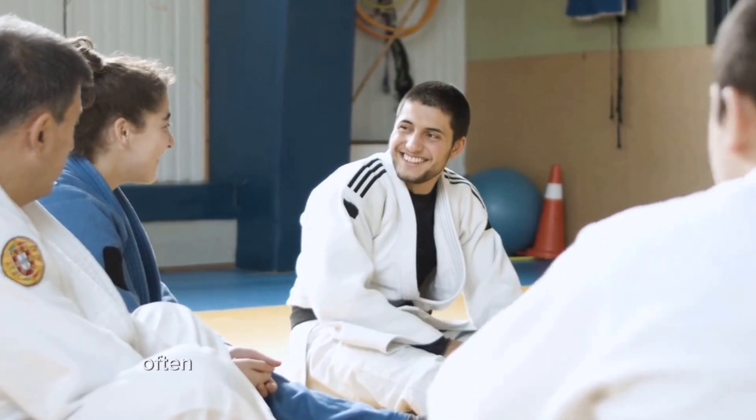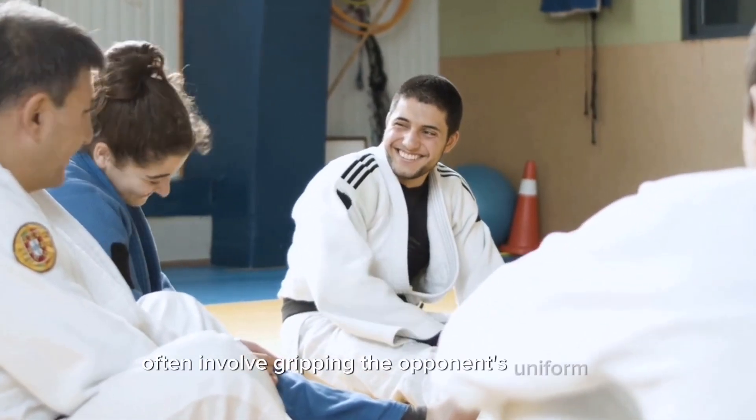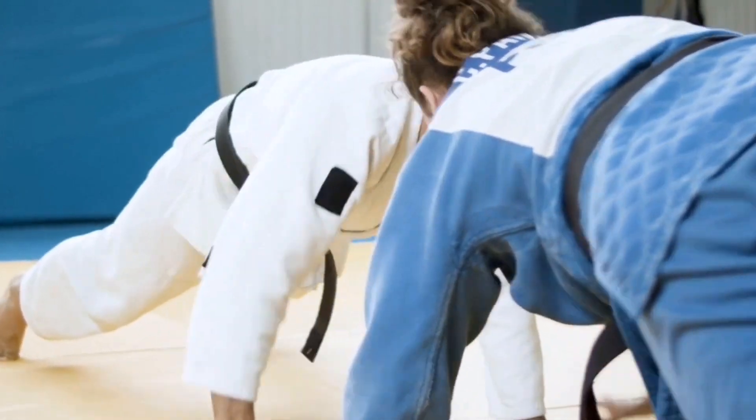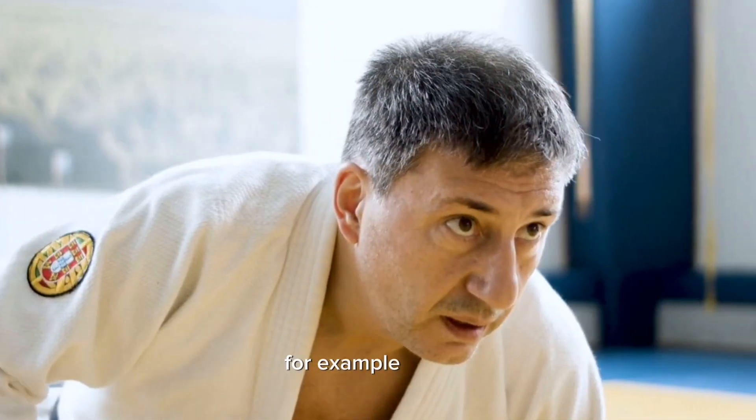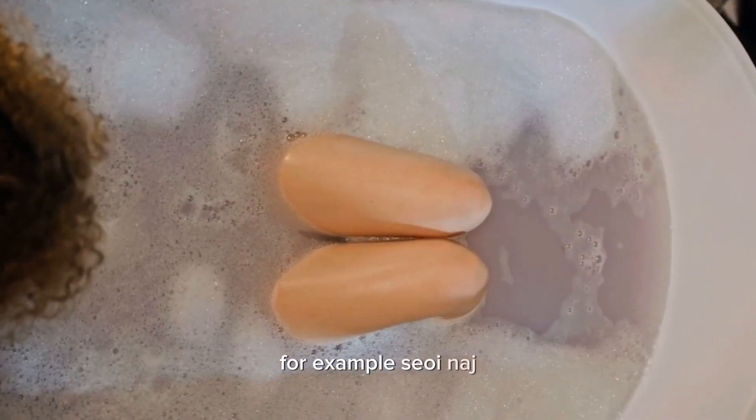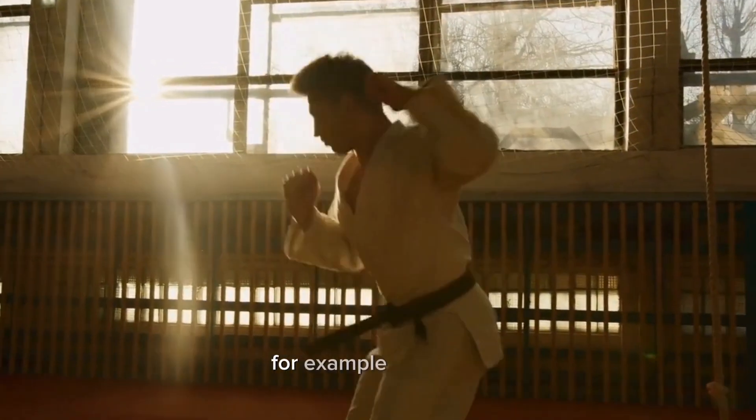Throws in judo often involve gripping the opponent's uniform (gi) and utilizing various throwing techniques, such as hip throws (for example, o-goshi), shoulder throws (for example, seoi-nage), or foot sweeps (for example, o-soto-gari).